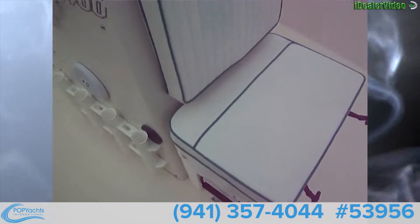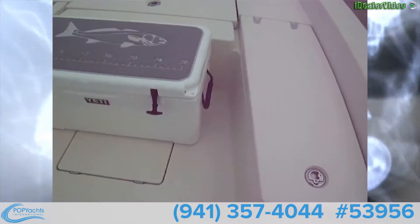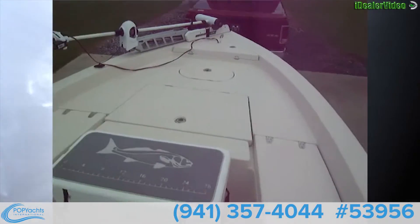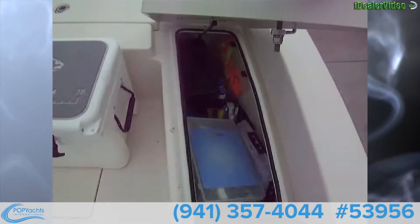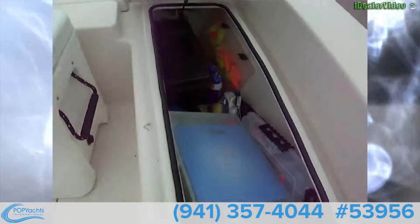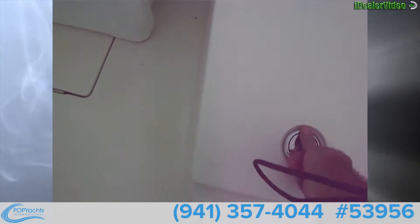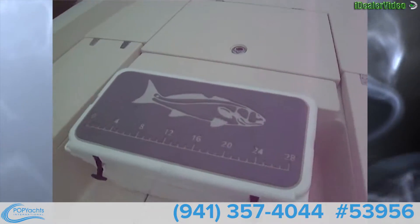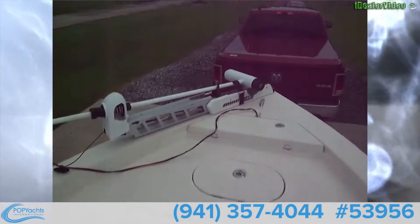Up front we've got a forward-facing seat with a nice chest under it, and lots of compartments up here. The two on the sides are dry storage and they're huge — looks like you've got slots for eight rods on each side, so that's 16 poles total. This also has a dry locker, and then you have your trolling motor up there.